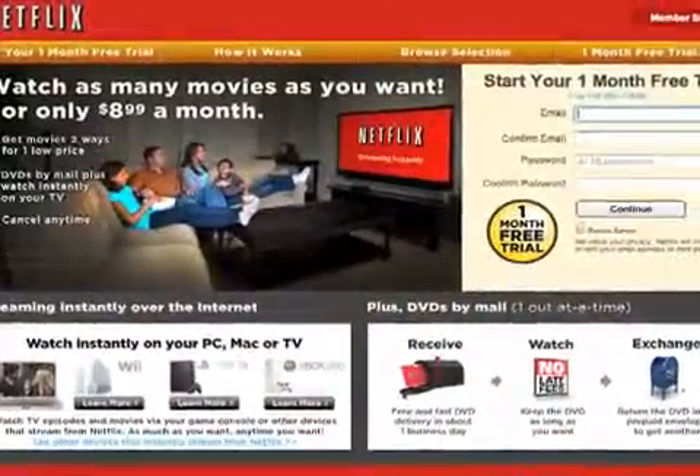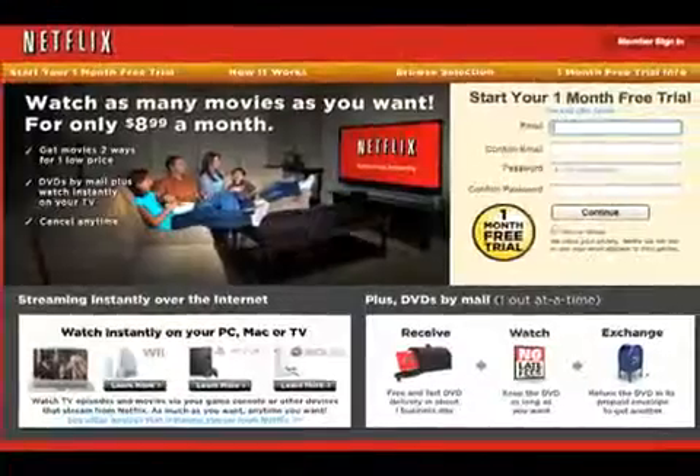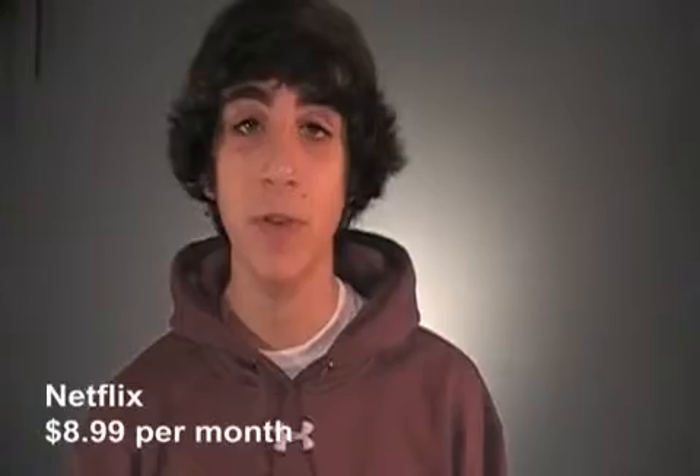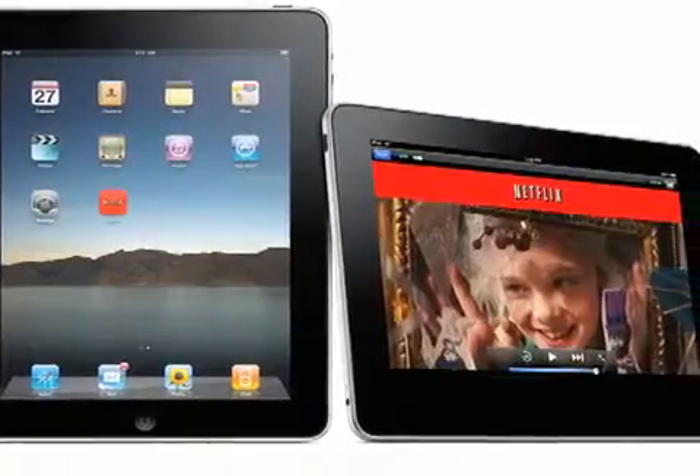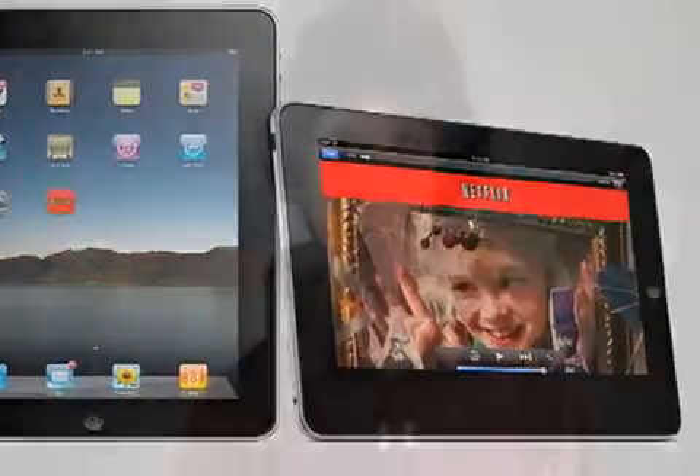The next subscription I want to talk about is Netflix. The baseline Netflix plan is super cheap — it allows you one DVD in the mail at a time and unlimited free streaming of Netflix's entire online catalog. This is a great way for college students to catch up on their favorite TV and movies that they may have missed during their busy college schedule. And with this accessible from your computer, your iPad, and soon to be your iPhone, this really is a must-have.